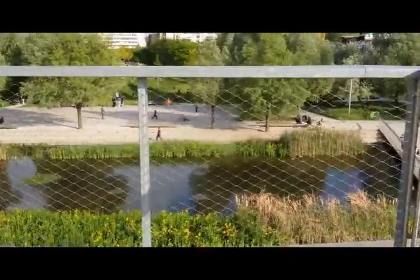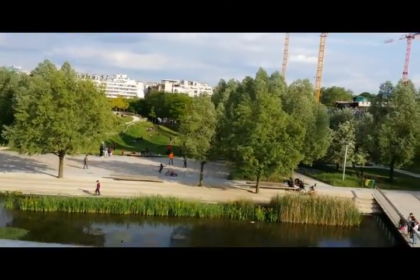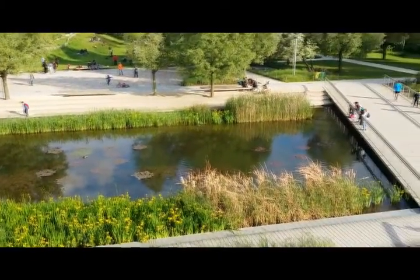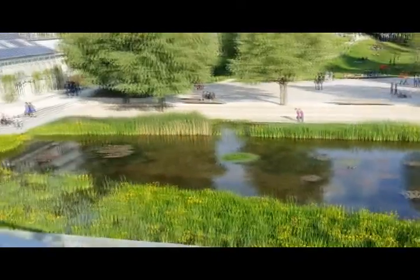The park kind of continues down this way, and there are spaces where adults can stop to gather, families can stop to gather, and kids can stop to play.